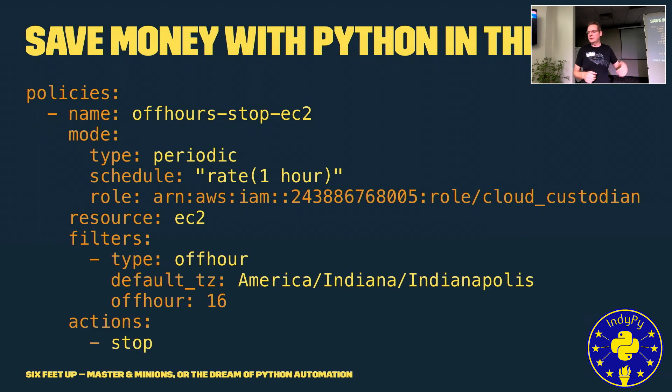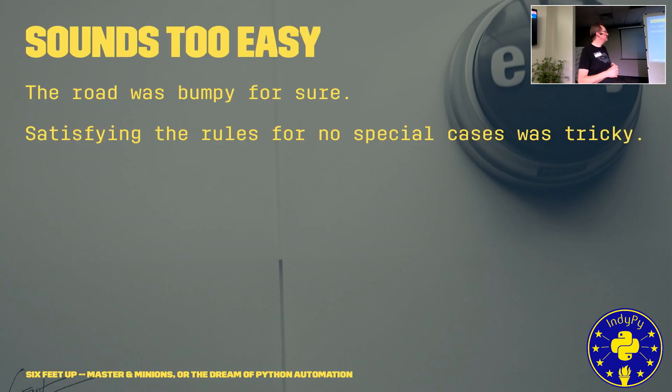I talked about Cloud Custodian — it's about saving money and automating the cloud from events. You can use Cloud Custodian to turn off your dev instances after hours. You can immediately save 60% or more on your AWS bill just by turning off your dev instances the other 18 hours a day you're not using them.